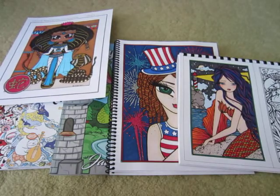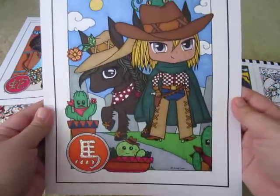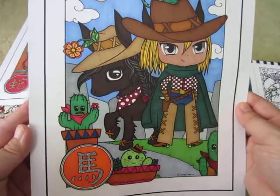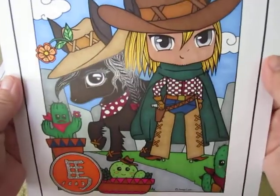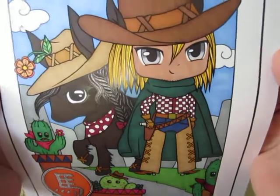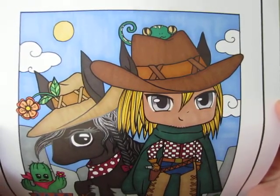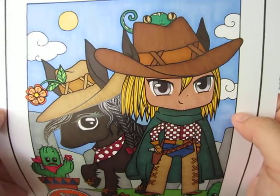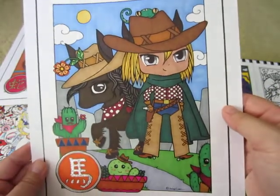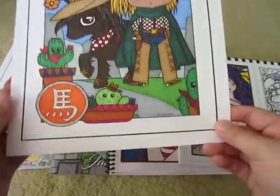Since it's two months' worth of colorings, I also did the Year of the Horse from the chibi calendar — just a cowboy with his horse. I mostly used alcohol markers without too many embellishments. It's a really cute image, and there aren't really too many images with boys in these, so this was a nice change.